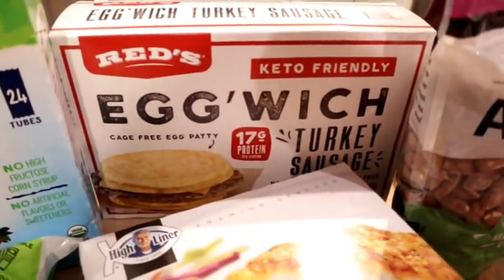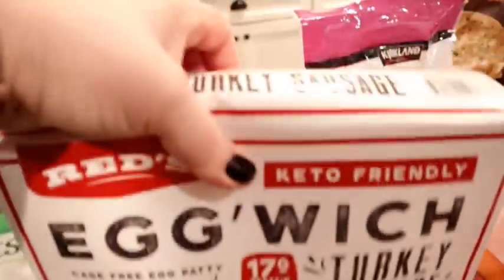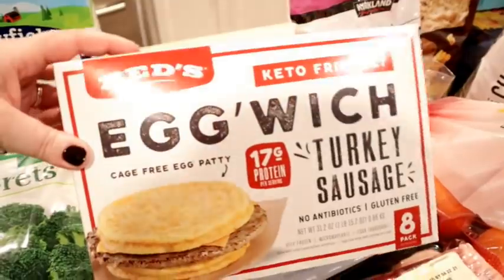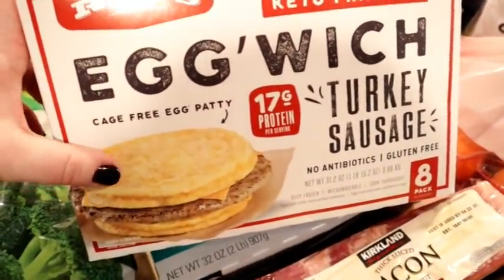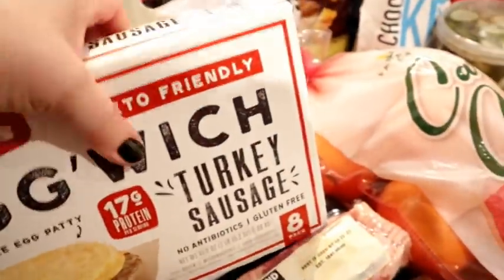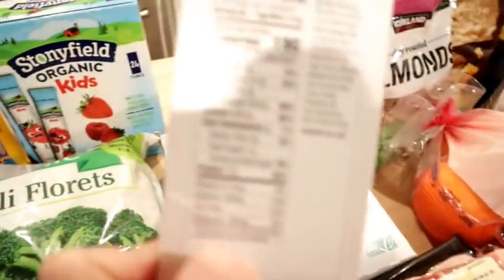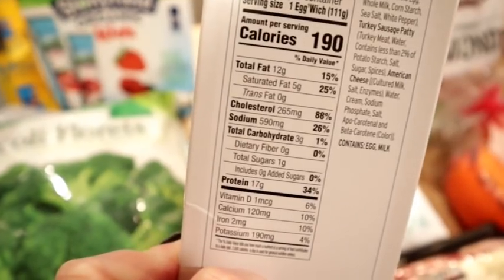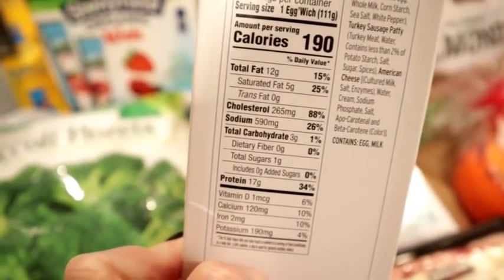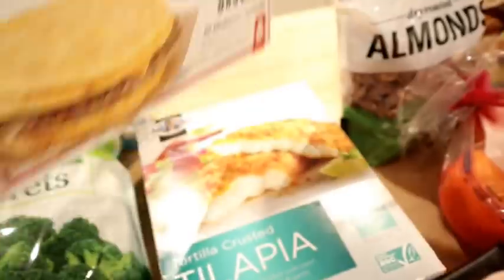I also got these Reds keto-friendly egg sandwiches. They are basically turkey sausage with cheese, and instead of bread or a biscuit, it's two egg patties. There are eight in there. Looking at the nutrition facts, they have three grams of carbs — wow, that's really good — and no added sugar. I'm not sure if the kids would eat them, but Connor might. Definitely Adam and I will have these for breakfast.